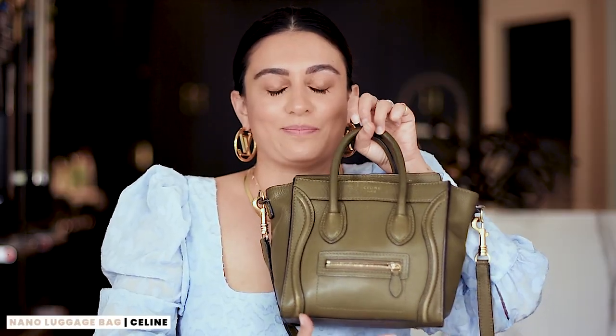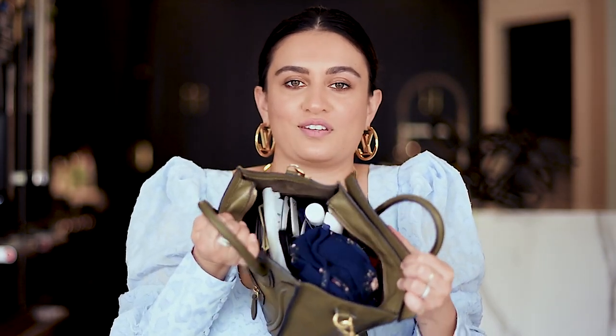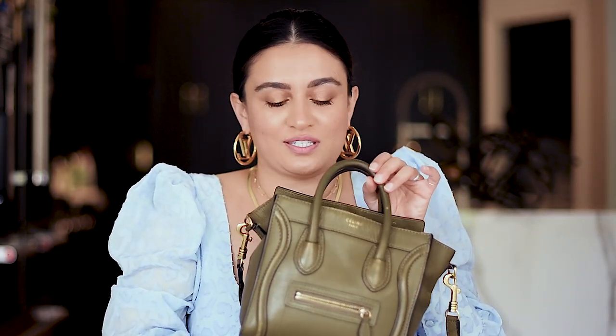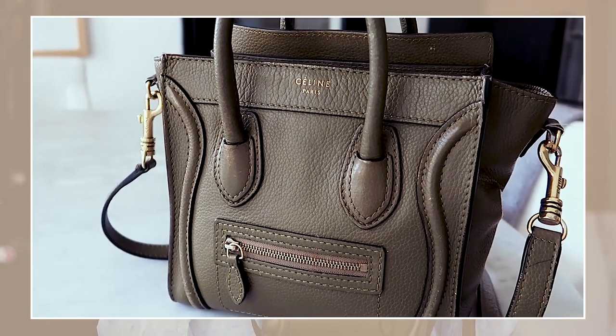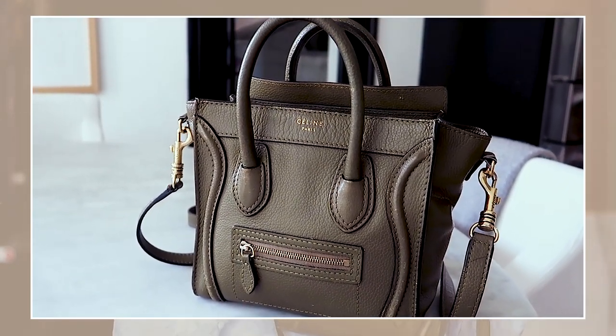The Celine Nano is by far my most used bag. You can see it's kind of losing its shape because I have all my stuff in it — mostly hand sanitizer and face masks at this point. I was shocked at how much this bag can carry in one tiny little compartment. This is one of the most practical bags I have ever owned. A friend recently asked me if she should purchase a Celine Nano and I said absolutely 100% you must. I love the olive green color and the gold hardware, and it's very comfortable to carry as a crossbody.